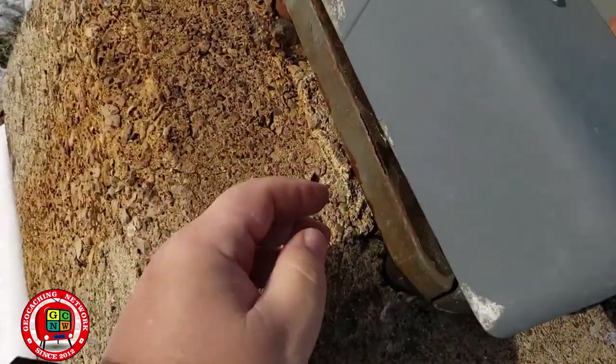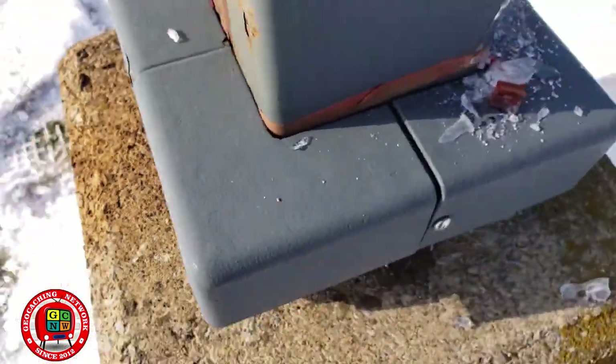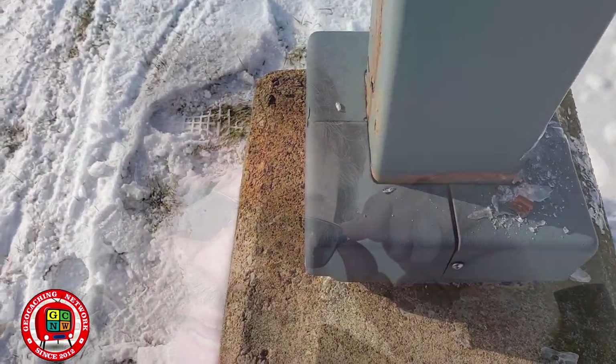Of course there are caches here — actually there are two caches. One was to get the picture, a virtual cache from Open Caching, where you get a picture of yourself in front of the airplane. The second one is an LPC — we're just going to take a walk to it. It's magnetic, but there's so much ice on it I can't get it open to sign it. I took a picture of the cache container since it's frozen in place. I'll email the CO and see if that's okay to log it this way. And that's our little tour of the Air Museum at Hamilton.